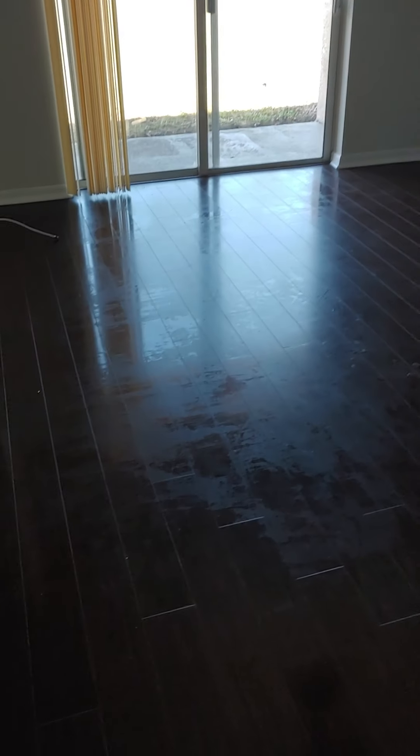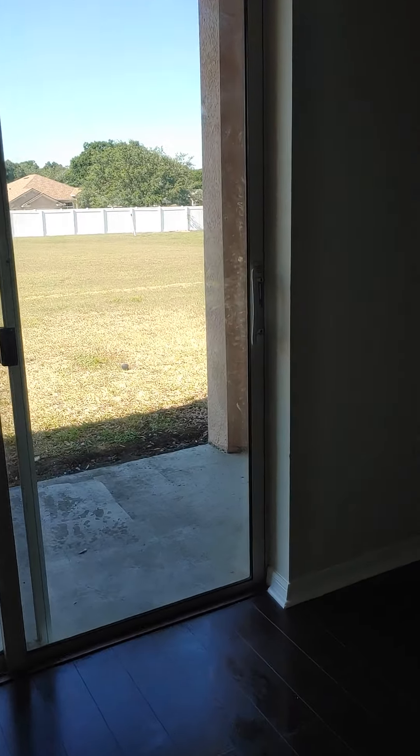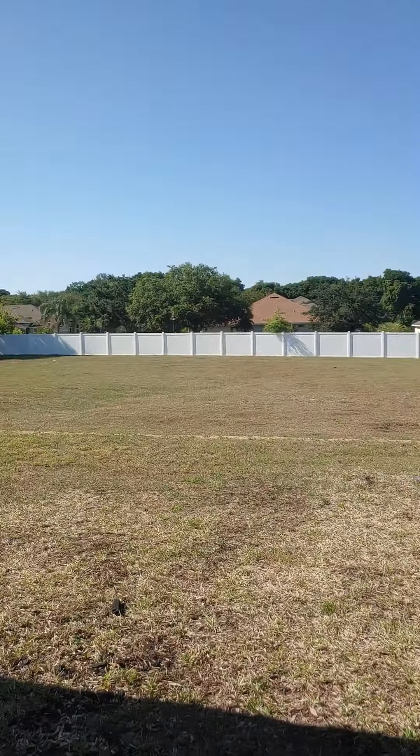Over here we have some more wood laminate flooring. This is the family room. You have a sliding door to the lanai. No backyard neighbors though — that's a beautiful thing right there.